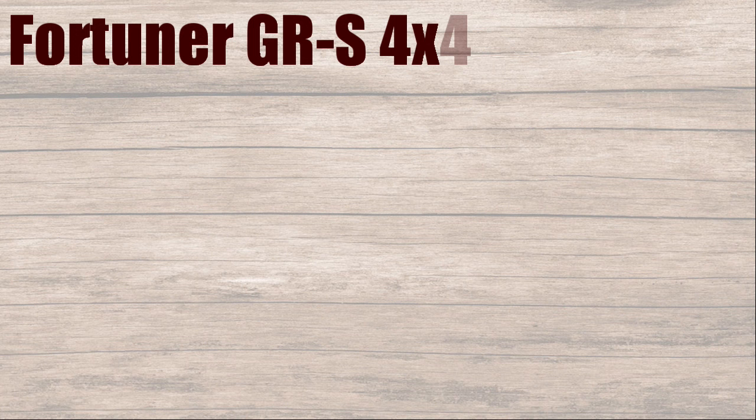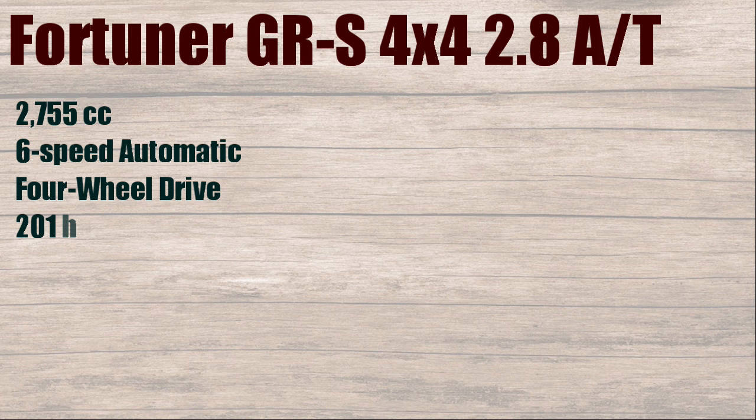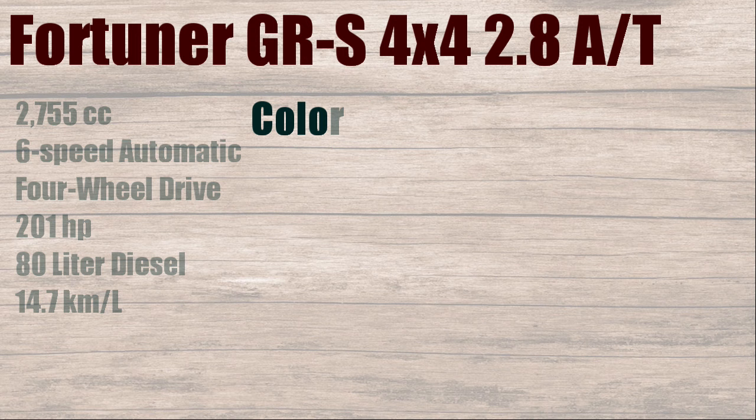Fortuner GRS 4x4, 2.8 AT. 2755cc, 6-speed automatic, 4-wheel drive, 201 horsepower, 80 liters diesel, with fuel consumption of 14.7 kilometers per liter.